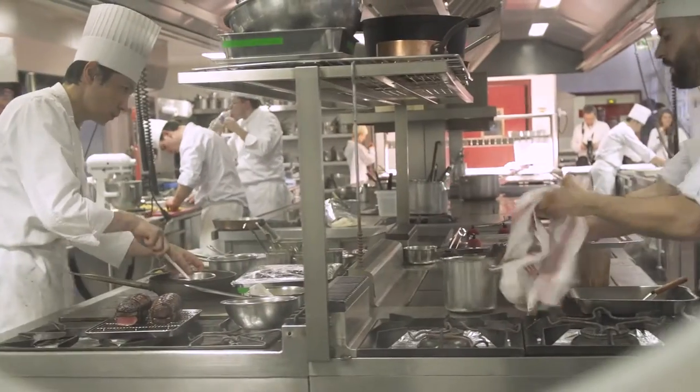La première chose, c'est qu'on veut qu'ils se mettent bien en place, qu'ils soient décontractés pour pouvoir faire le meilleur travail possible. Et pour l'instant, tout se passe bien. Ils arrivent à travailler comme ils le veulent.